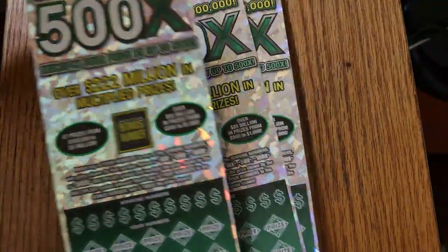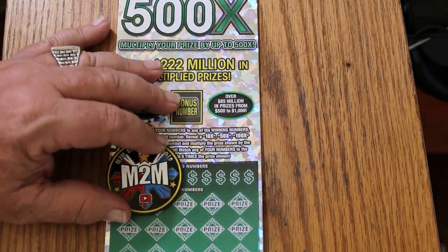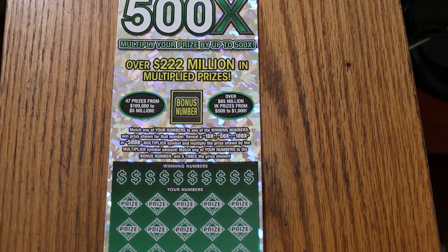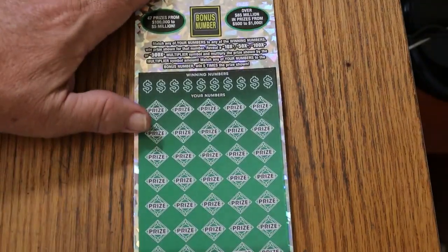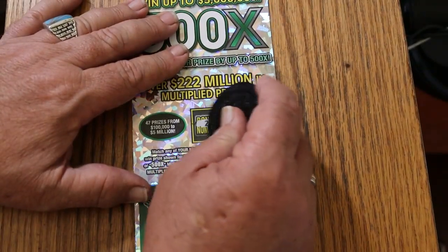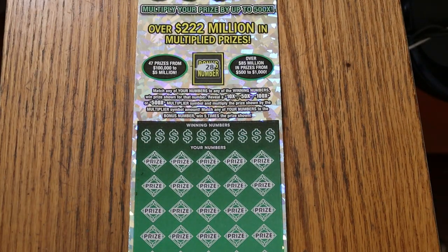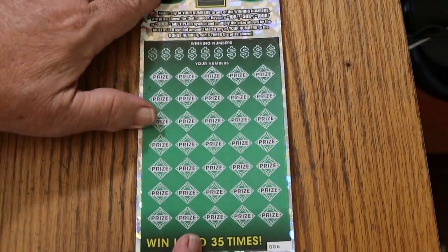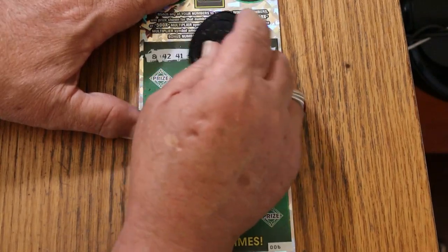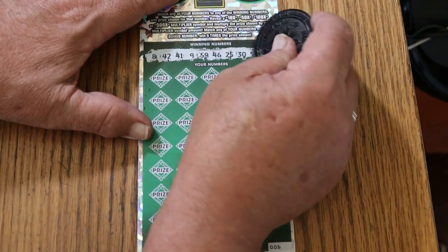Starting with ticket number six. We're going to use my favorite coin for this — M2M Grub and Gambles. Excellent scratching coin because when you flip it to the dark side, it works on any ticket you can imagine. Bonus number first — we're going to be looking for 28. Here we go: 8, 42, 41, 9, 59, 46, 25, 30, 54, and 53.